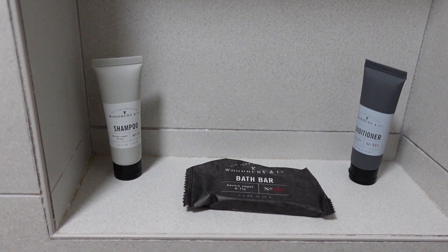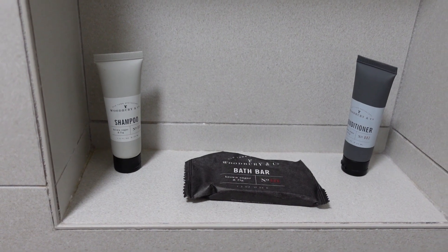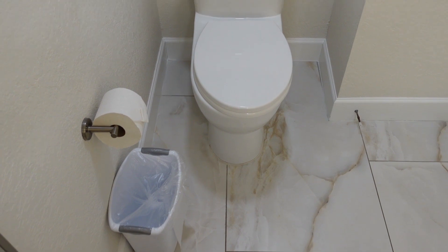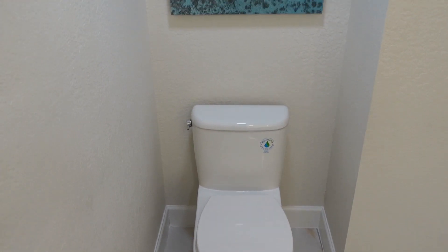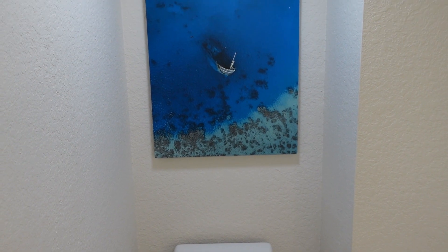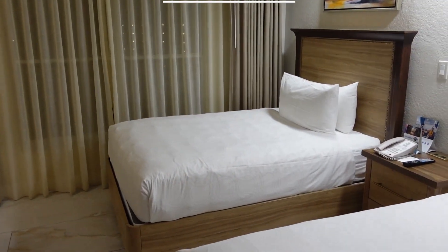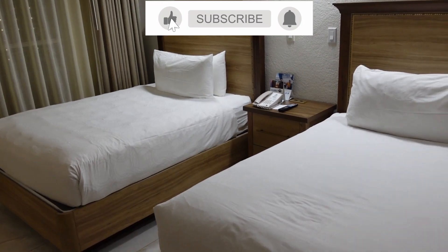Over here to your right is your shower — a pretty nice big spacious shower. You also have more shampoo and conditioner in here; it's Woodbury shampoo and conditioner as well as a bath bar. You have the toilet over here and a trash can.